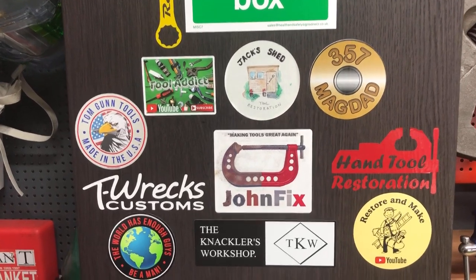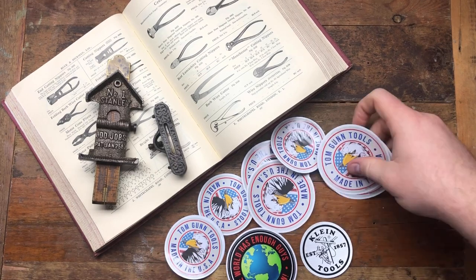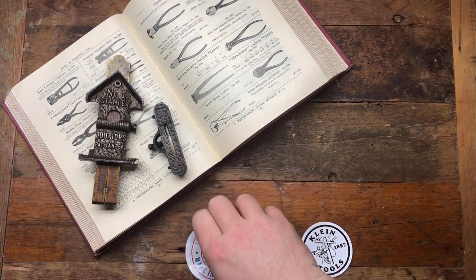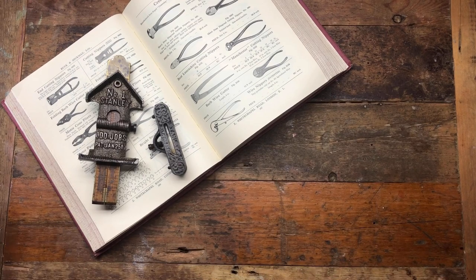The sticker board is coming along pretty nicely. Those stickers will go in the sticker drawer with all the other stickers available for other channels to do a swap if they want to fill their sticker board up.